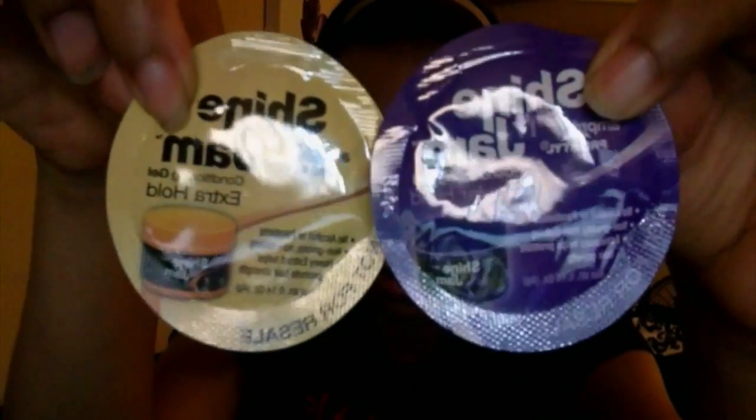Shine and Jam — this one is regular hold and this one is extra hold. So I got a lot of samples also in this box.